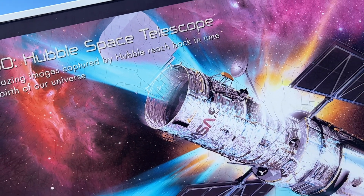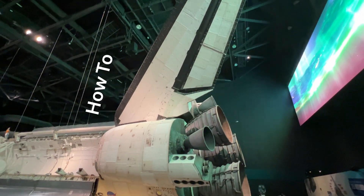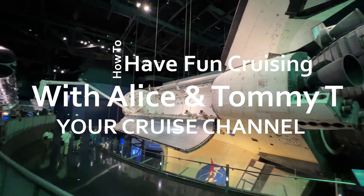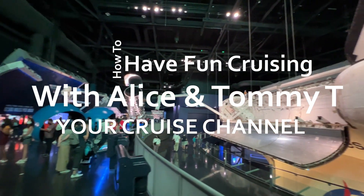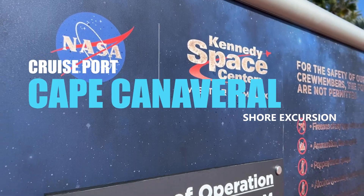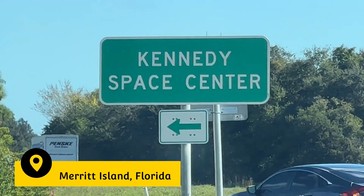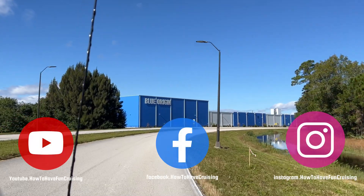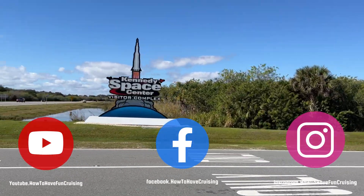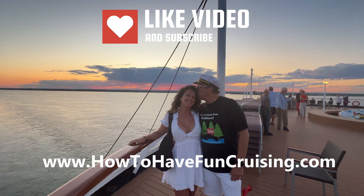Welcome to How to Have Fun Cruising! If you love cruising, cruise tips, walkthroughs, or shore excursions, you've found your cruise channel. Alice and Tommy T here, and today we've got an extra special video for you — the cruise port in Cape Canaveral. So many cruise lines are now coming out of this port, and today's video is all about a shore excursion before or after your cruise at the Kennedy Space Center. It is absolutely amazing, and we've got 10 tips for you today.